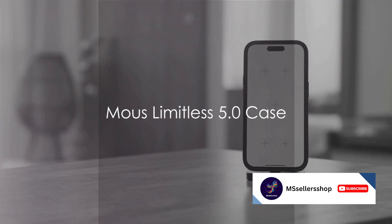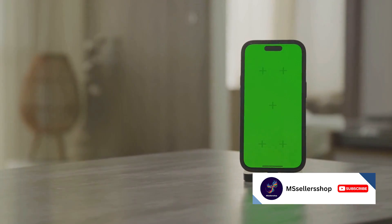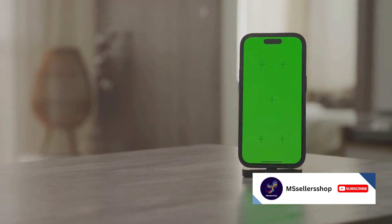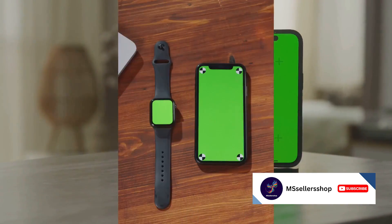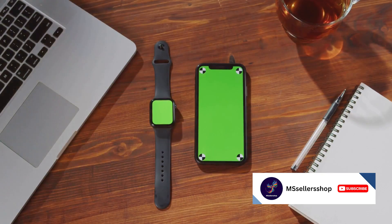Coming in at number 9 is the Mouse Limitless 5.0 case. This rugged case is made of AeroShock and AeroFlex materials designed to absorb impact, with a raised bezel for screen protection. Number 8 is the Spigen Cyril SaySeal Leather Case with MagSafe. This stylish real leather case has a soft microfiber lining and raised edges for extra protection.